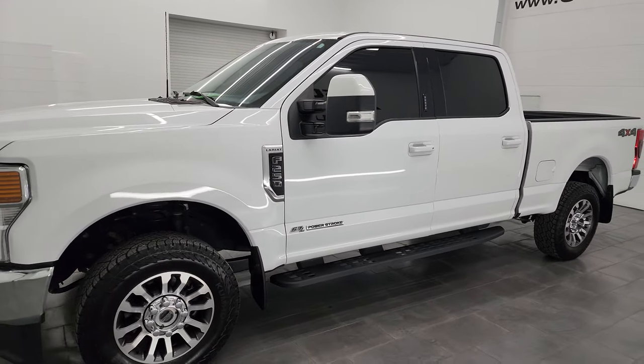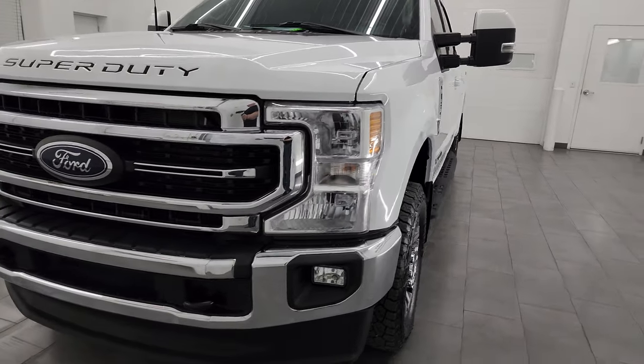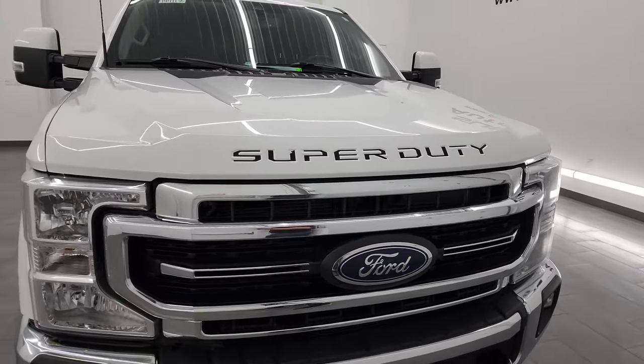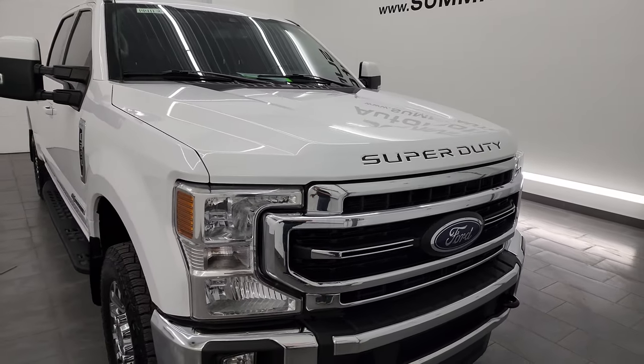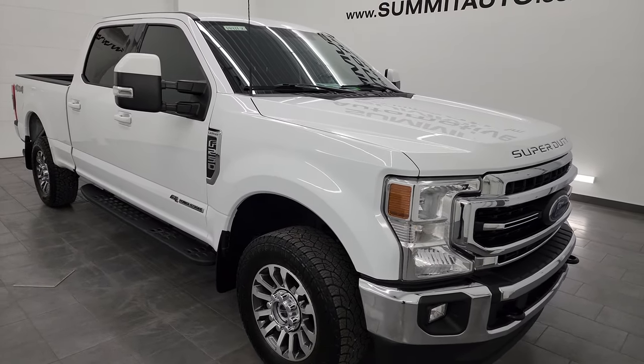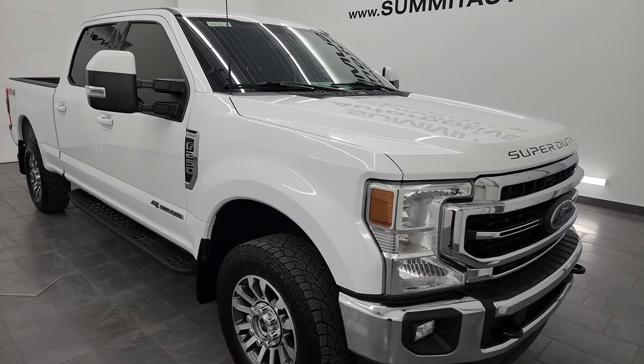It puts out 475 horsepower and 1,050 foot-pounds of torque. It's paired up with the 10-speed automatic transmission. This truck has been fully safetied and inspected by our service shop per the state of Wisconsin inspection process. It has a fresh oil and filter change, all the fluids have been checked and topped off, and this truck is 100% ready to go.